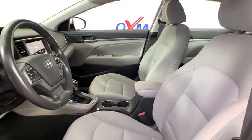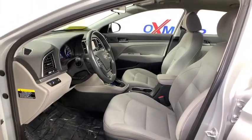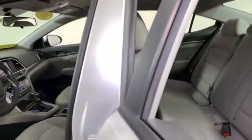Steering wheel audio controls, traction control, leather-wrapped steering wheel, dual airbags, power steering, cruise control, electronic stability control, CD player, power windows.